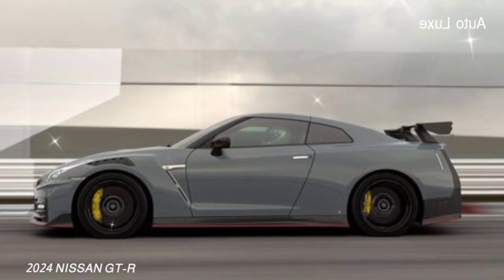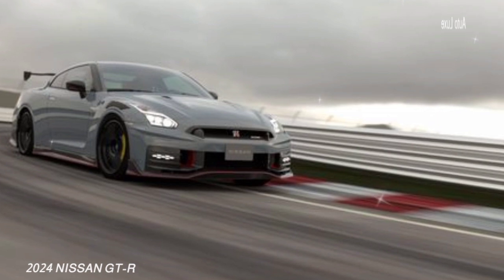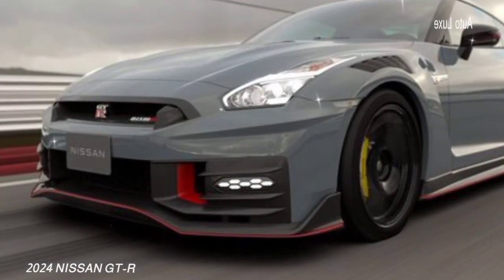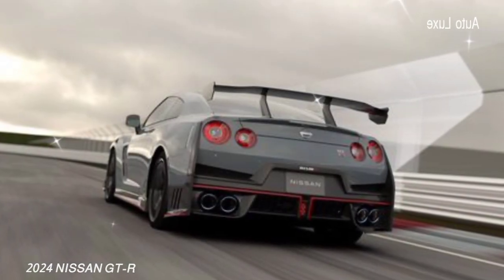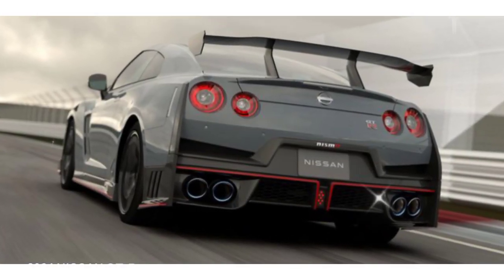The same dual-clutch automatic transmission and grippy all-wheel drive system are present, and they work together to provide the blistering acceleration that the GT-R has come to be known for. We're not sure how much longer this generation of the iconic nameplate will remain in production, and those who decide to buy a new one will surely appreciate the still monstrous capability of Godzilla.